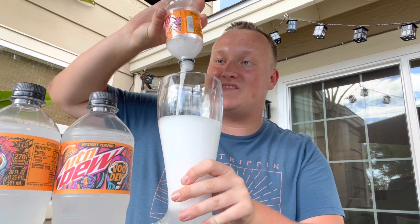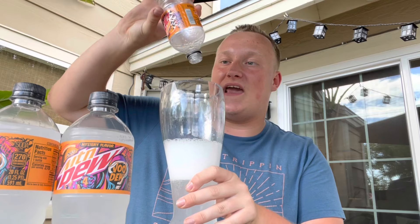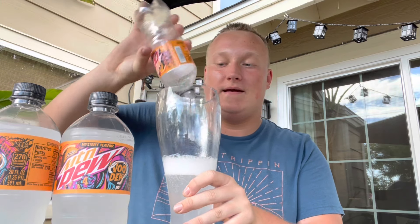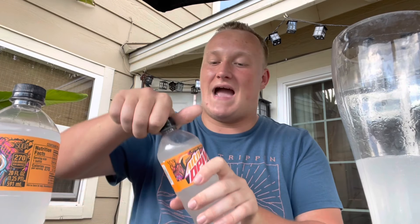Wow, this looks amazing guys. I was so excited that I found this. By the way, if you don't subscribe to James Chugs in the next five seconds, spiders will crawl all over your room tonight. I had to get more than three, I just had to.